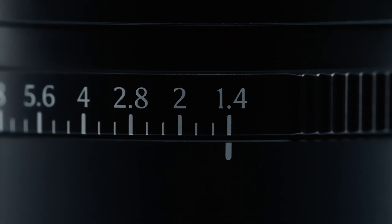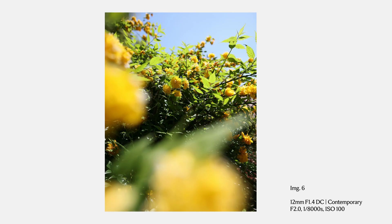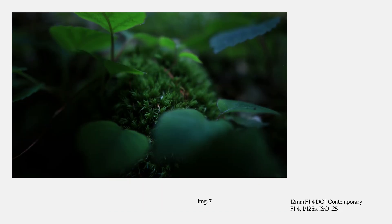The fast bright f1.4 aperture expands your creative possibilities, while the rounded 9-blade aperture renders your backgrounds in beautiful bokeh.